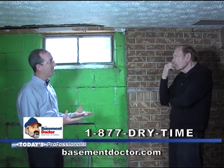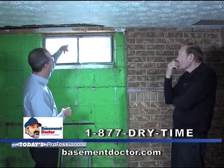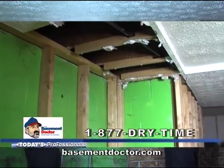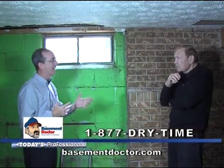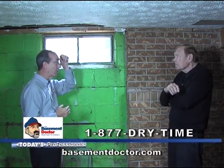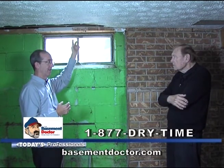So when you think of where that air comes back in, the two most costly places: one's right here at the window, and one is what's called the rim joist, which is the spot on top of the basement wall where the framing of the house begins. I would venture to say that probably 90% of the homes we go into have no insulation of any kind in that rim joist. 20% of the air loss in your house comes from that area.